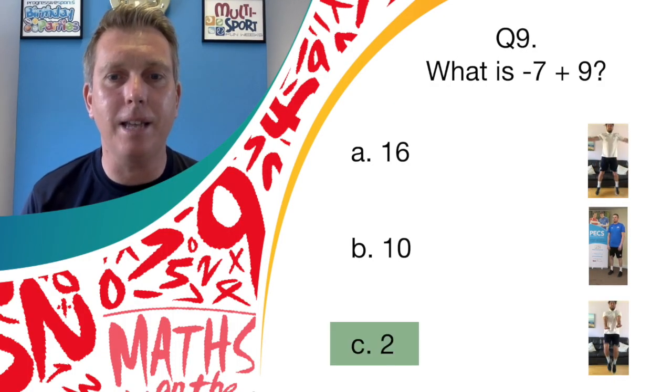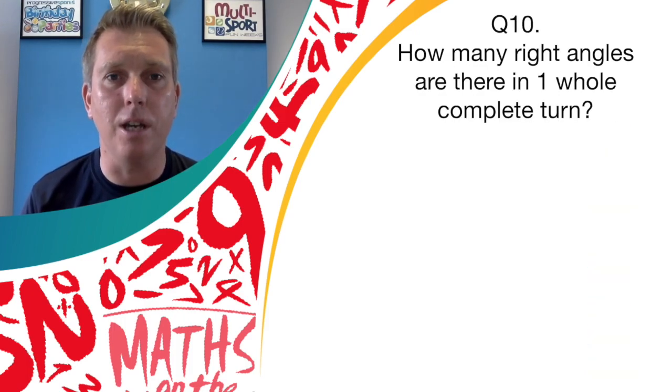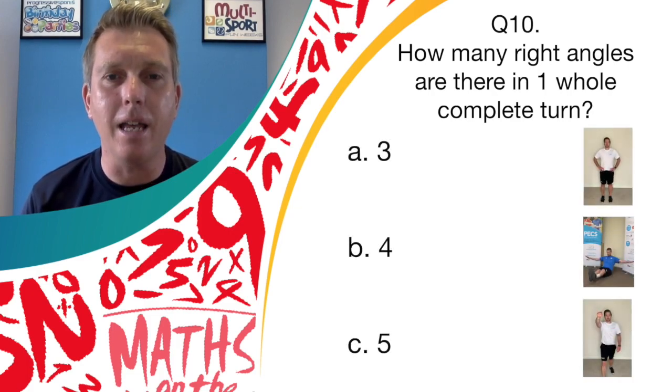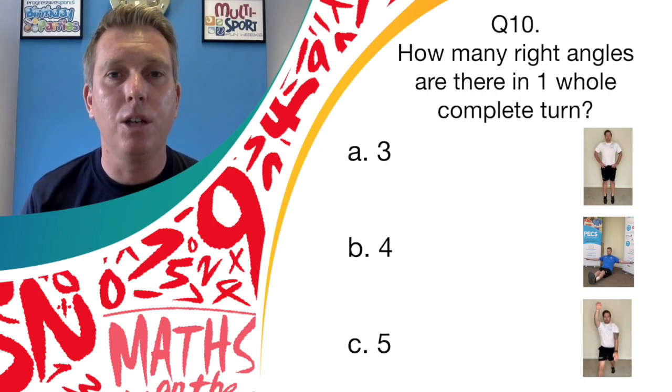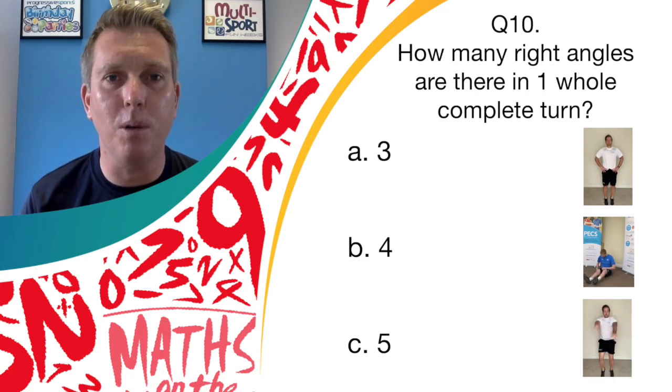Well done if you said answer C, 2 — high knees, you are correct! Last question, question number 10: how many right angles are there in one whole complete turn? Is it answer A, 3; answer B, 4; or answer C, 5? If you think it's answer A, bounce on the spot; answer B, show us your balance; and if you think it's answer C, show us those spotty dogs.